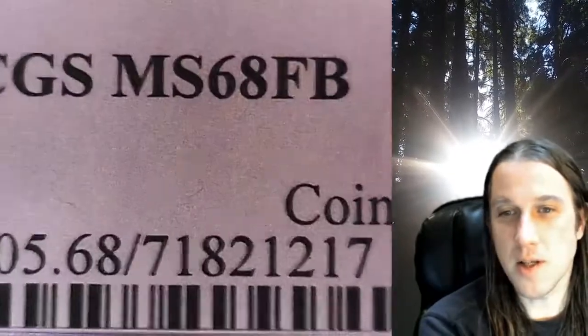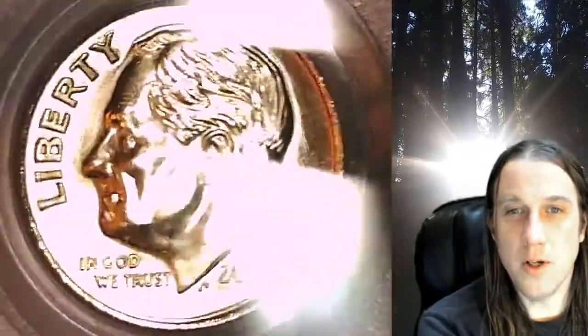Whenever you do purchase a coin from my eBay store, you can also enter the 8-digit cert number on the PCGS label into a YouTube search browser bar. It'll bring up a video of the exact coin you've purchased, just like this one, and you can then look at your coin anywhere in the world anytime you wish.